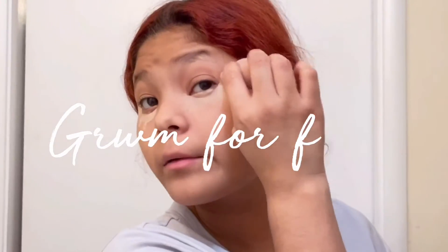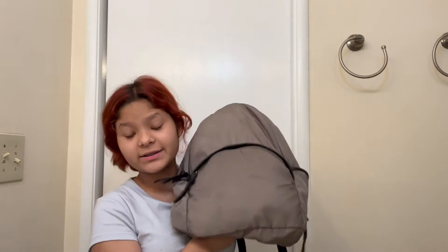Hey guys, what's up, welcome back to another YouTube video! I've been on a roll — I just finished posting a video, so if you want to see that it's linked right here. I'm doing a makeup routine because why not, I'm bored. My makeup's in this bag.